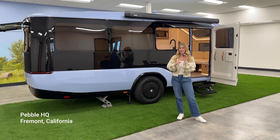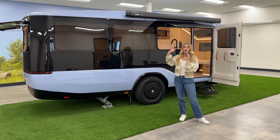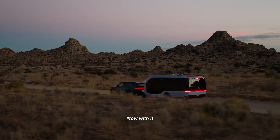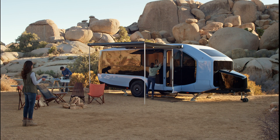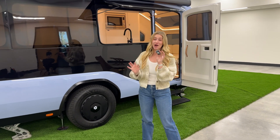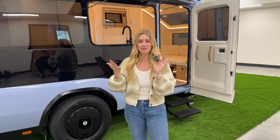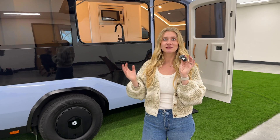I'm here at the Pebble HQ in Fremont, California. I have a production candidate version of the Pebble Flow here that I got a tour of. I got to drive it. Let me show you some of the cool features. I'm really excited about this.